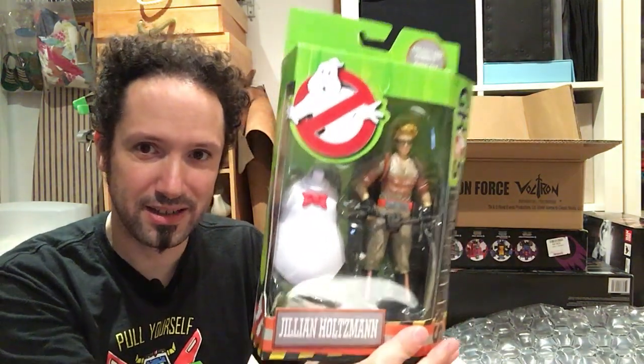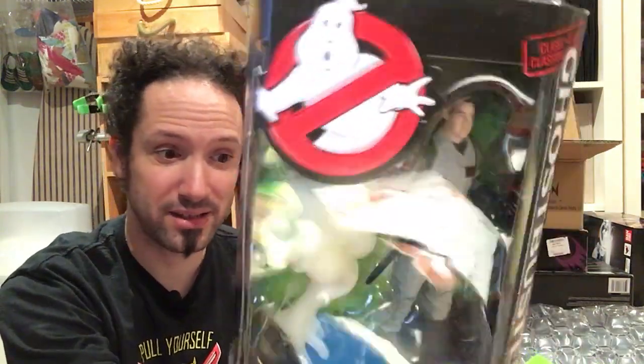Now some of the cheapy stuff. I got these Ghostbusters — BBTS had a massive Ghostbusters sale. They got in all the Mattel stuff and it was all cheap. Here's Ray — I'm really excited about these guys. The classic Ghostbusters I've wanted for a while; I've never seen them in stores. They were a Walmart exclusive at one point, and before that I think they were a Matty Collector exclusive. So I got the reboot team — that cost me 20 bucks for all four girls.